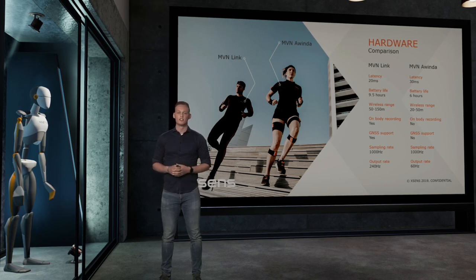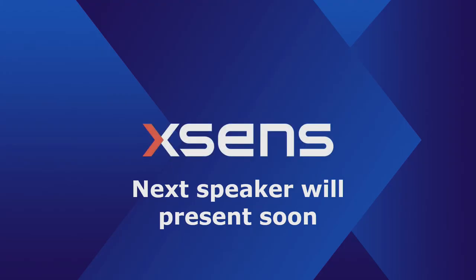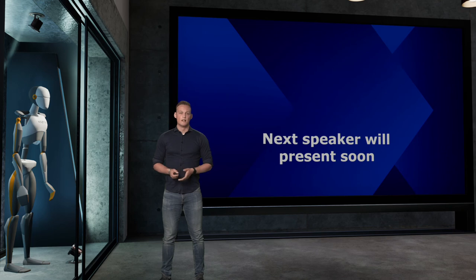Another difference is that the MVN Link has the option for on-body recording, meaning you don't have to be near a computer. The MVN Link also works on Wi-Fi and has an extendable range of 50 to 150 meters depending on the environment. Thank you for your attention on Xsense, and now I'd like to give the word to James Shippen from Bob Biomechanics.